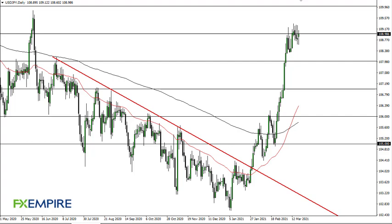From FX Empire, this is Chris taking a look at the dollar yen. As you can see, we have risen yet again. It looks to me like dollar yen is trying to hang around this 109 level and possibly break out to the upside.